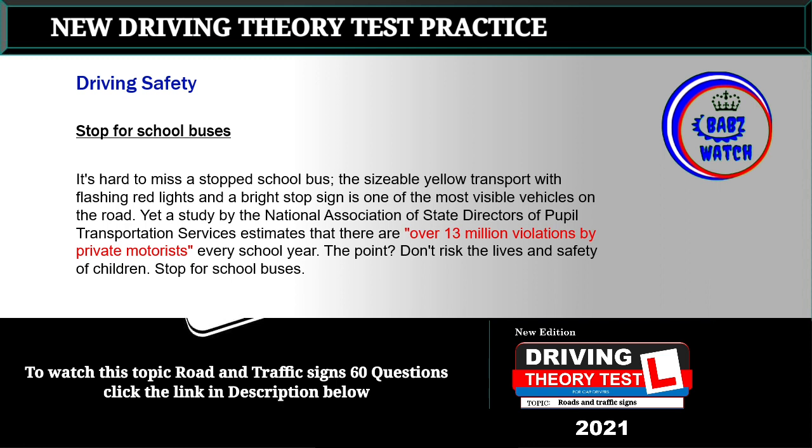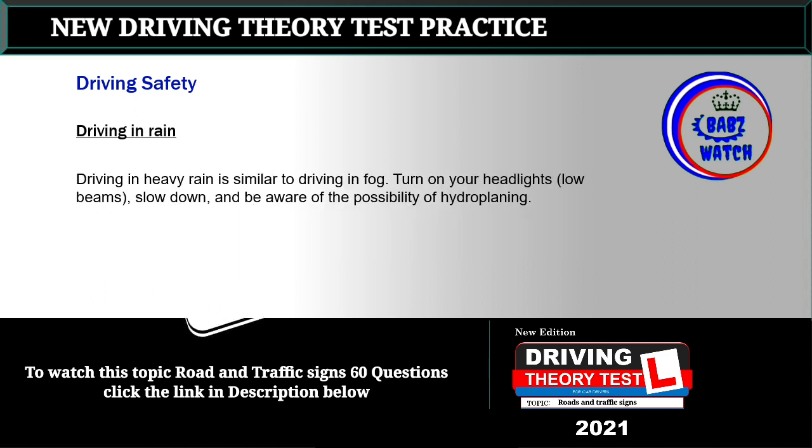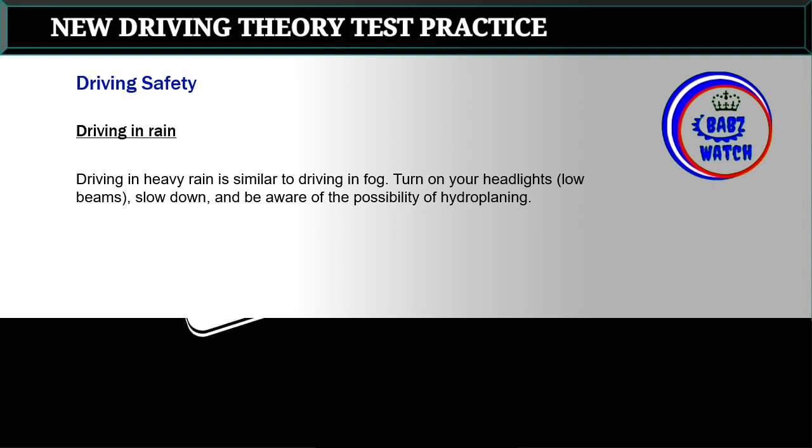Topic 6: Stop for school buses. It's hard to miss a stopped school bus — the sizable yellow transport with flashing red lights and a bright stop sign is one of the most visible vehicles on the road. Yet a study by the National Association of State Directors of Pupil Transportation Services estimates that there are over 13 million violations by private motorists every school year. Don't risk the lives and safety of children — stop for school buses.